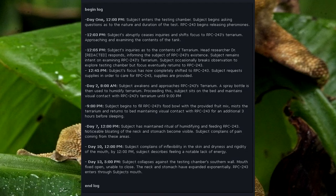Day 7, 12 PM: Subject has maintained the ritual of humidifying and feeding RPC-243. Noticeable bloating of the neck and stomach become visible. Subject complains of pain coming from these areas. Day 10, 12 PM: Subject complains of inflexibility in the skin and dryness and rigidity of the mouth. Subject describes feeling a notable lack of energy. Day 13: Subject collapses against the testing chamber's southern wall, mouth fixed open and unable to close. The neck and stomach have expanded exponentially. RPC-243 enters through the subject's mouth. End log.